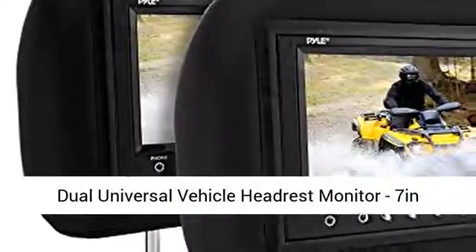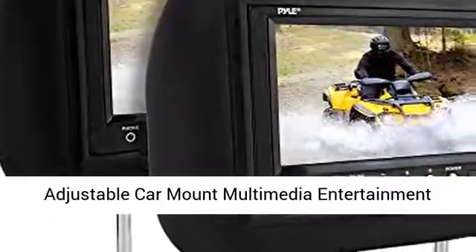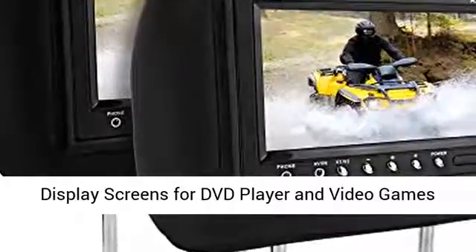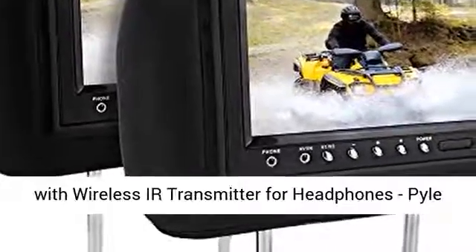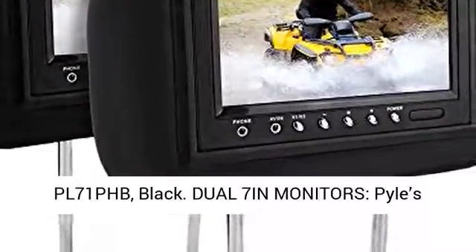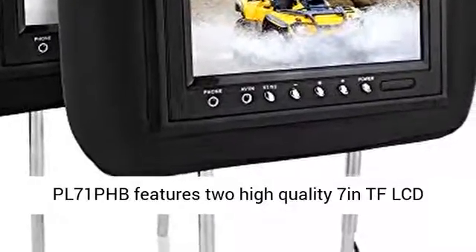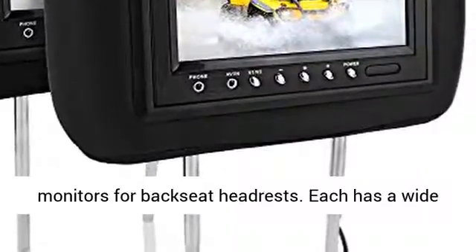Dual Universal Vehicle Headrest Monitor, 7-inch Adjustable Car Mount Multimedia Entertainment Display Screens for DVD Player and Video Games, with Wireless IR Transmitter for Headphones. Pyle PL71PHB, Black. The PL71PHB features two high-quality 7-inch TFT-LCD monitors for backseat headrests.